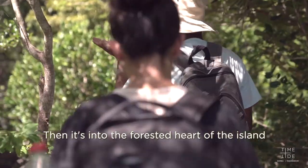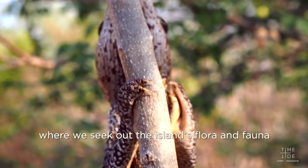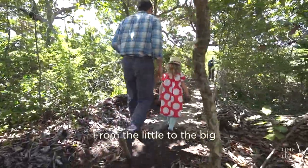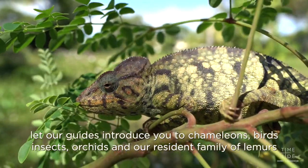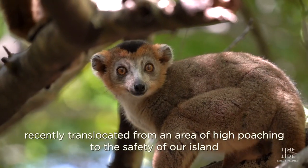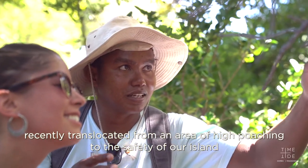Then it's into the forested heart of the island where we seek out the island's flora and fauna. From the little to the big, let our guides introduce you to chameleons, birds, insects, orchids, and our resident colony of lemurs — recently translocated from an area of high poaching to the safety of our island.